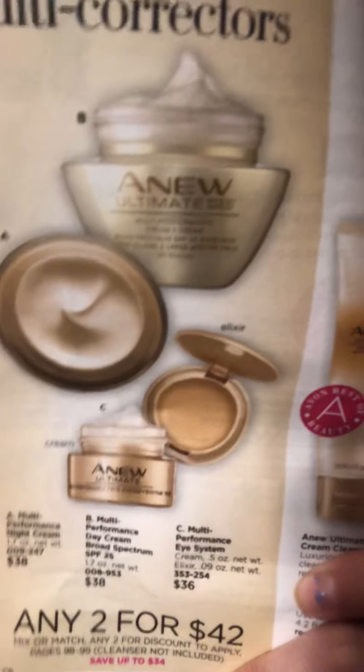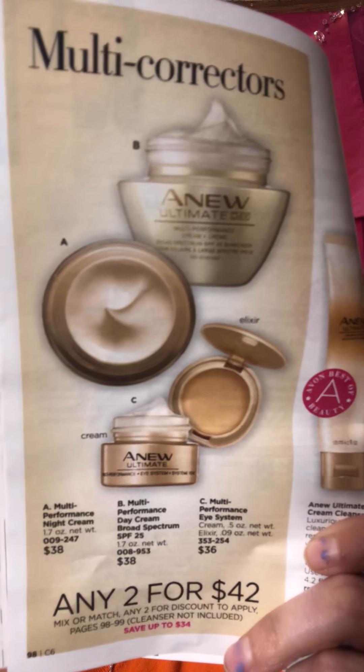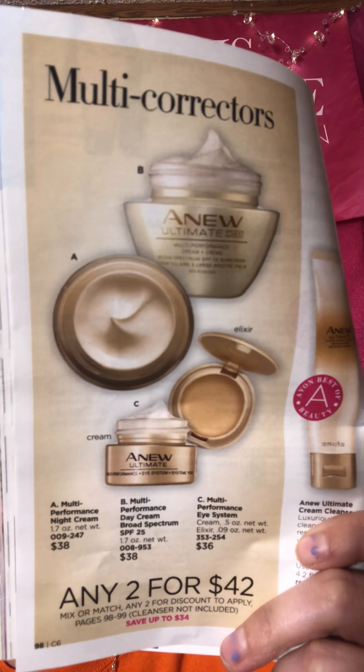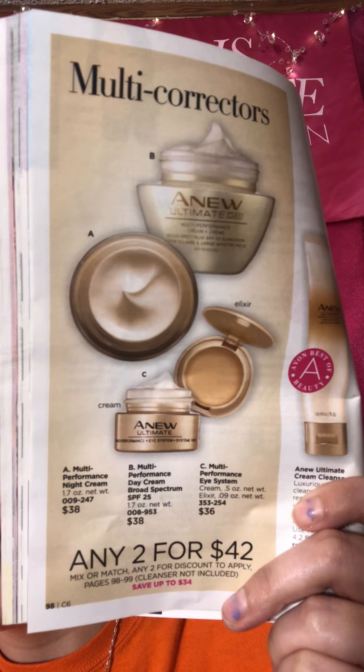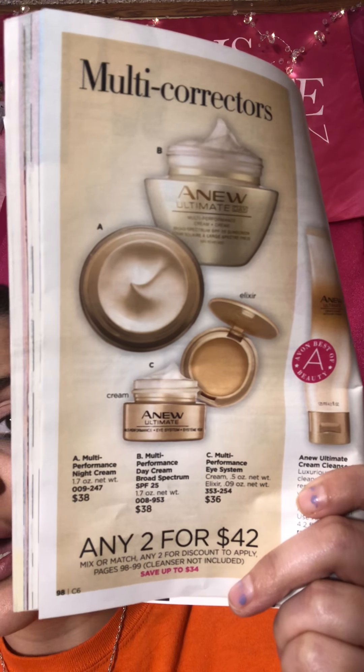This is the system here — it is the Anew Day Cream, the Night Cream, and the Eye System. Any two for $42. This is a multiple corrector, meaning it does multiple things — this night cream and day cream.